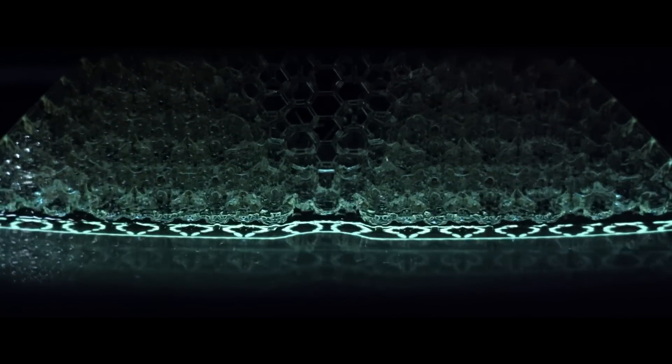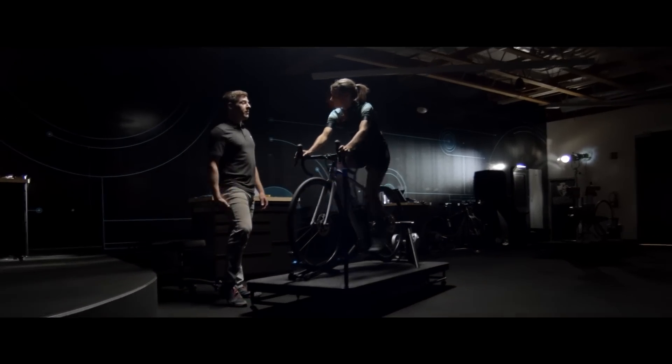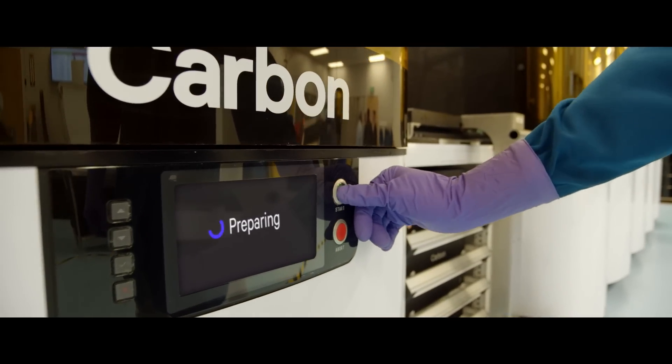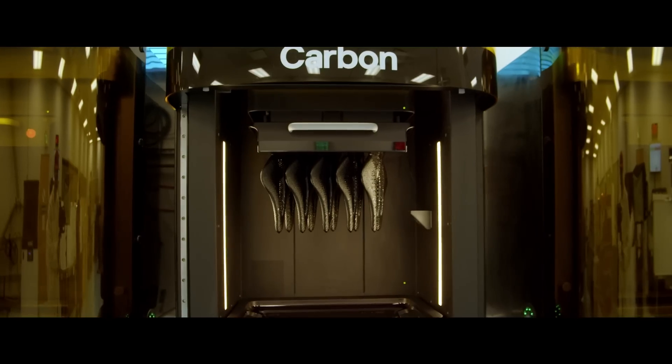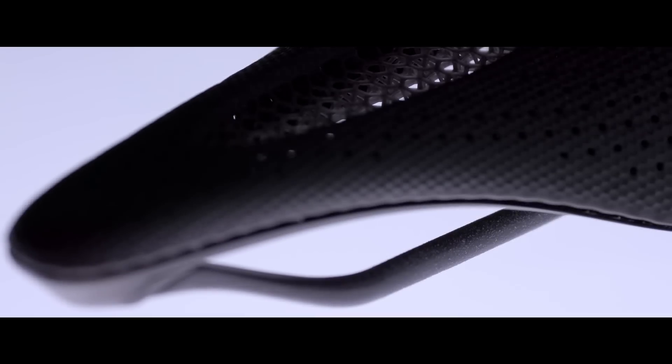At the intersection of software, hardware, and material science, the Carbon platform provided Specialized the world's first 3D printed lattice bike saddle — the Specialized S-Works Power Saddle with Mirror, crafted by Carbon.